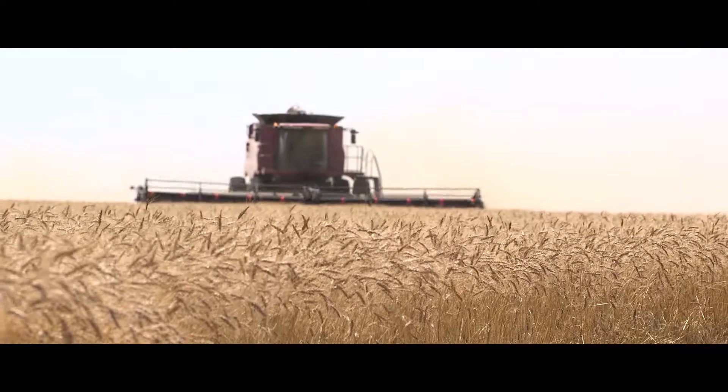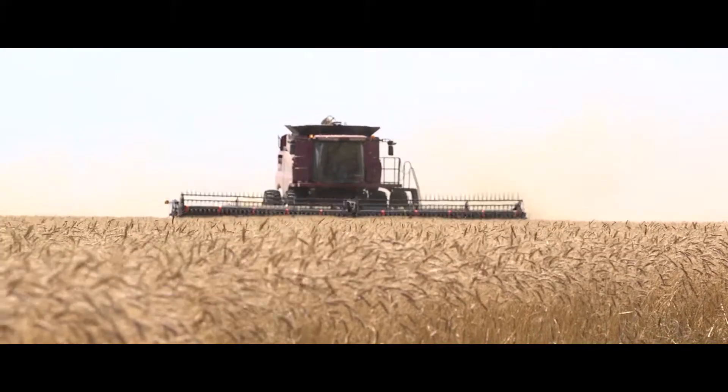I would recommend that other people try products such as the bio ag Quick Roots because it does lead to better yield and better profitability at the end.